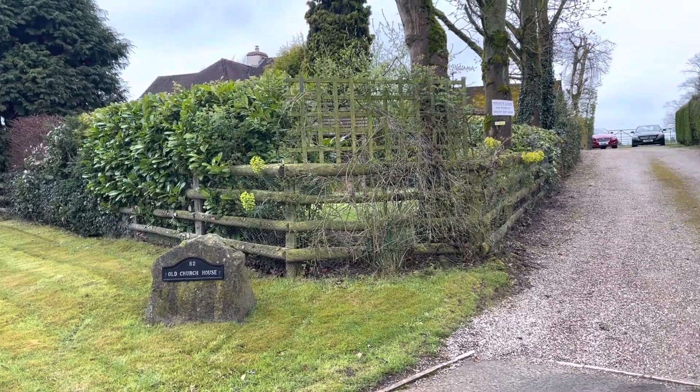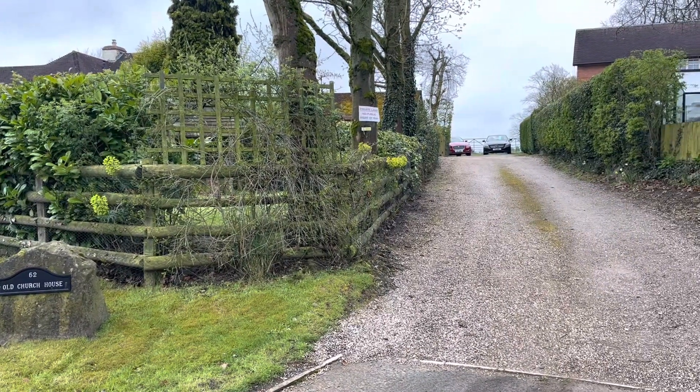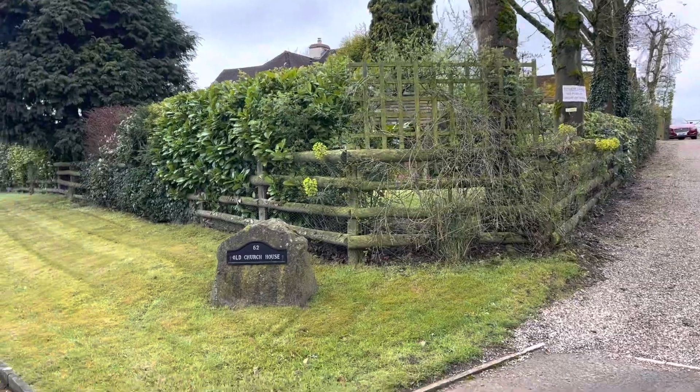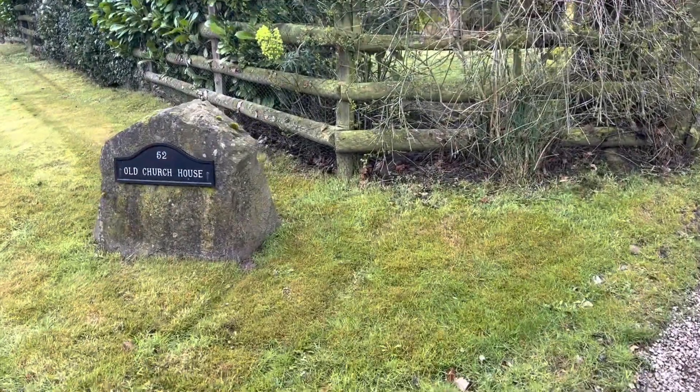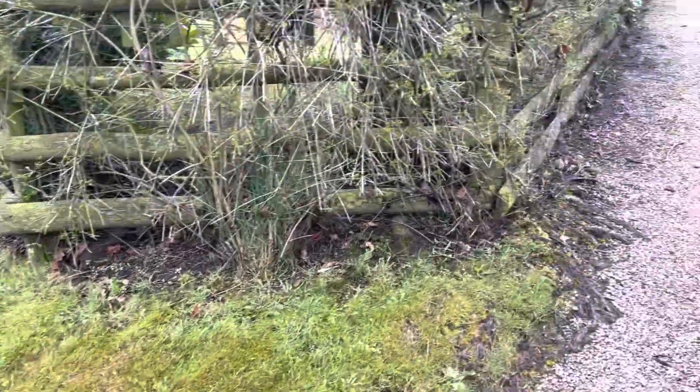Today we're delighted to show you a unique, very desirable, beautiful property in Bagworth on Main Street. Welcome to the Old Church House.